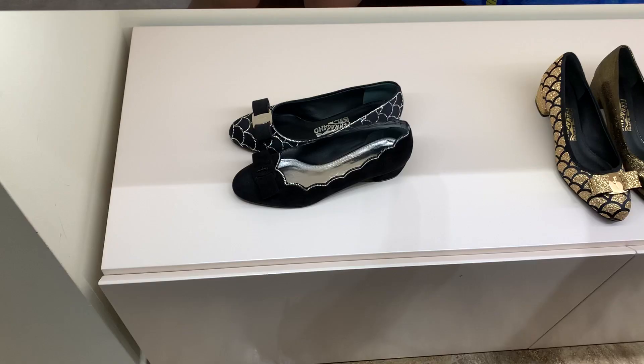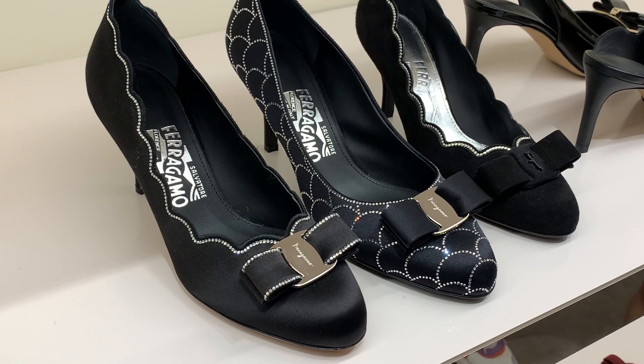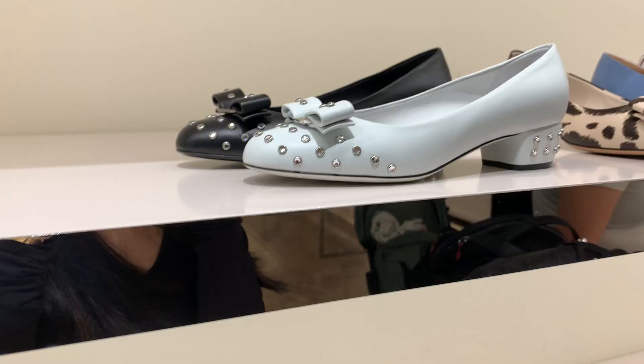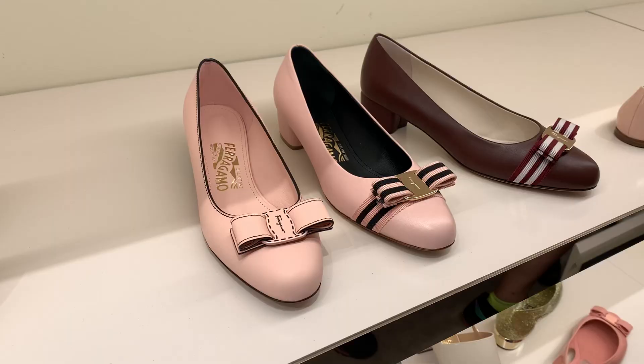I was so surprised about Ferragamo — I've kind of lost visibility of this brand for a while, but there were some really cute shoes. They have a really classic silhouette. I do have a pair of Ferragamos from ages ago and I still think they're very classic. These were my favorite but they were only a size 37, just a touch too big for me, and they were around 50% off. My mom thought all the patent leather ones felt like plastic though.